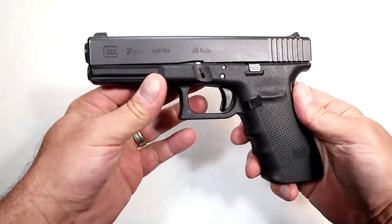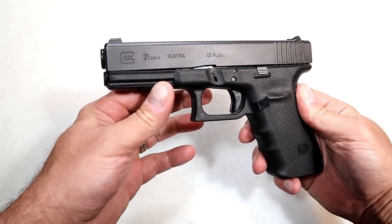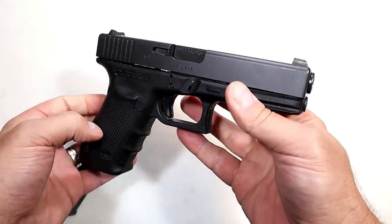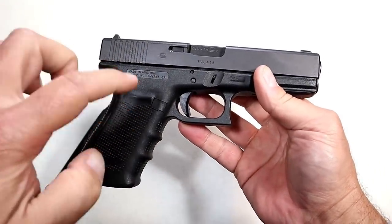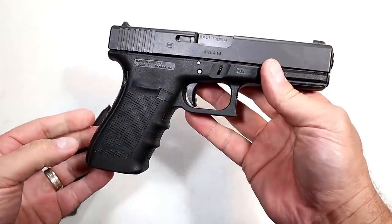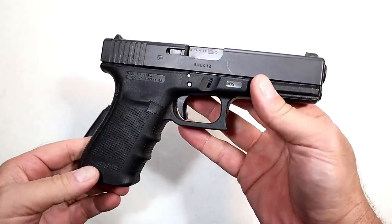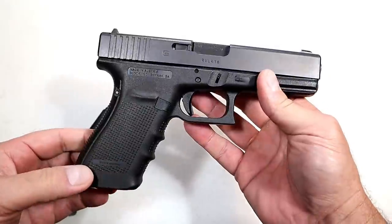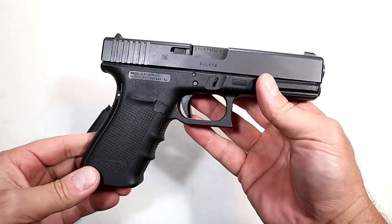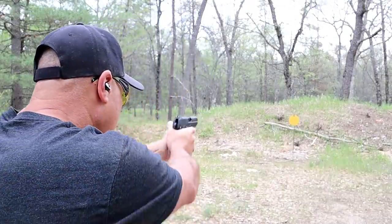I've certainly enjoyed it, but I'm going to let it go in a trade because there's an offer I'm very interested in — it's in 45 ACP. The gentleman I'm trading with really wants a Glock 21, so it's a good deal all around. I'm going to head to the range and show you what I traded this Glock 21 for, and you can let me know what you think. First shots — let's see how it goes.